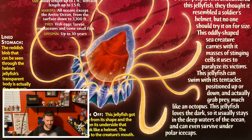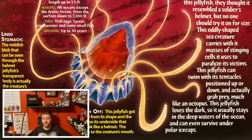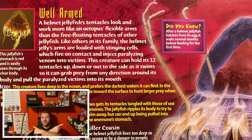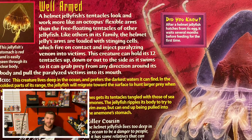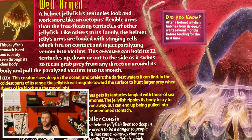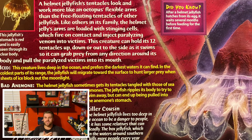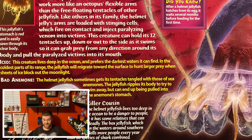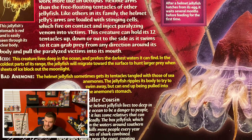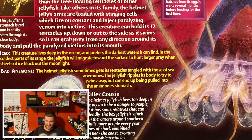Obviously it would be super scary to encounter this thing in the ocean, but you gotta admit it looks super cool too. If we flip the card around — which I want to start doing in these videos, because a lot of times on the back of the card you get to see what the creature looks like in real life — you can see it looks exactly like it does on the front of the card. It's one of the coolest jellyfish I've ever seen. But yeah, stay out of the ocean — there's no point in going in when there are so many creatures like that.